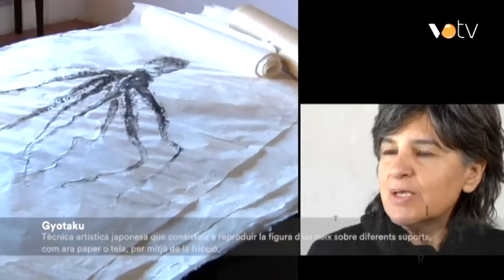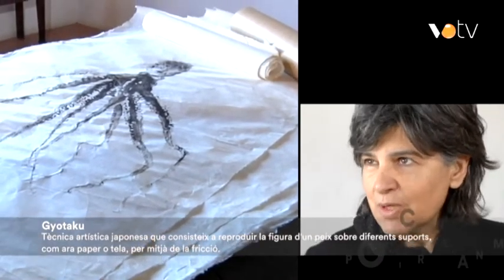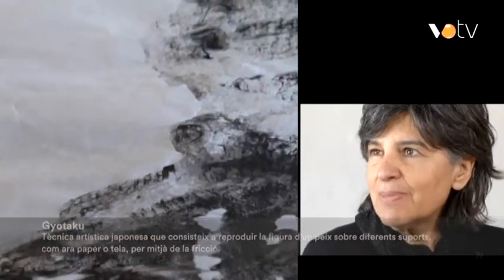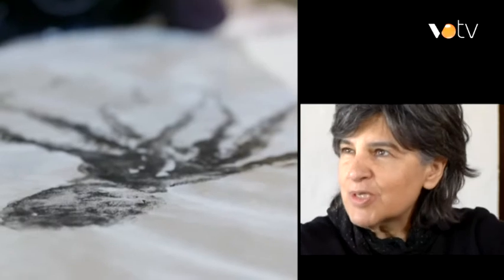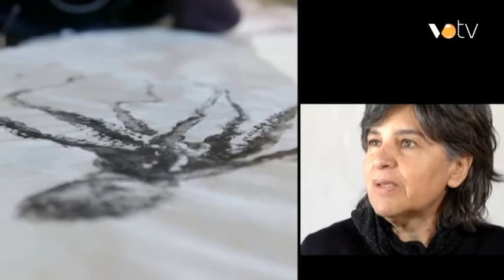Ets una artista reconeguda que ha treballat amb una tècnica que es diu Gyotaku. Ens podràs explicar en què consisteix? Gyotaku vol dir Gyo, vol dir peix, i Taku vol dir fregar, frutar. És una tècnica que feien servir els pescadors i després els pescadors esportius, que era agafar l'empremta dels peixos, entintant el cos de l'animal en tinta i posant el paper a la superfície i com una imposició de mans, anar resseguint la forma del peix, i llavors queda la impremta.